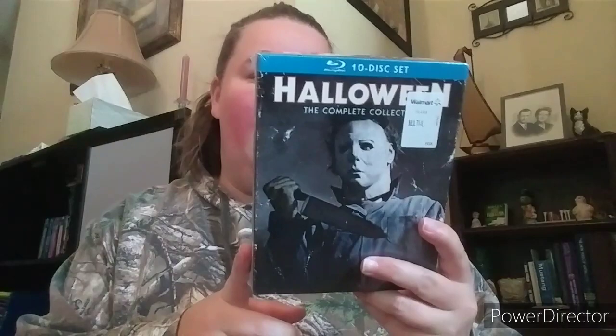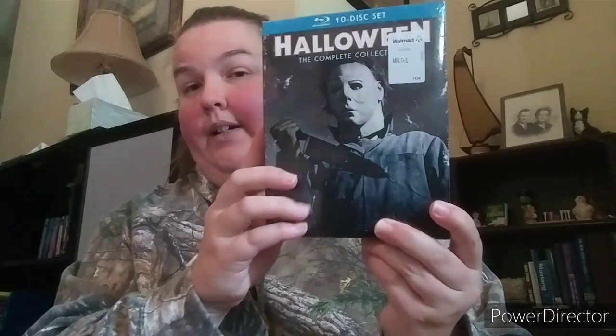Next is the Halloween Complete Collection, which includes the newest film and the two Rob Zombie ones as well. It's a gorgeous set I've been wanting for myself too. I finally watched the first Halloween last year — he convinced me — and I absolutely loved it. I'll be watching it every year for Halloween. I never really cared for the Rob Zombie ones, but the first Halloween is an absolute classic.